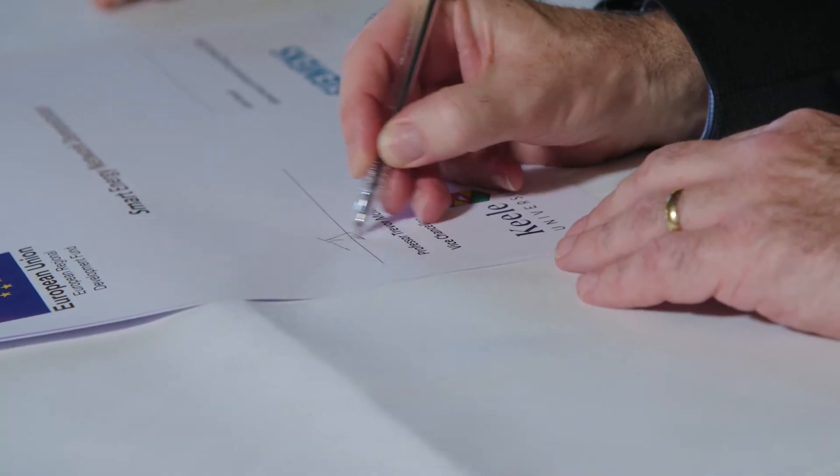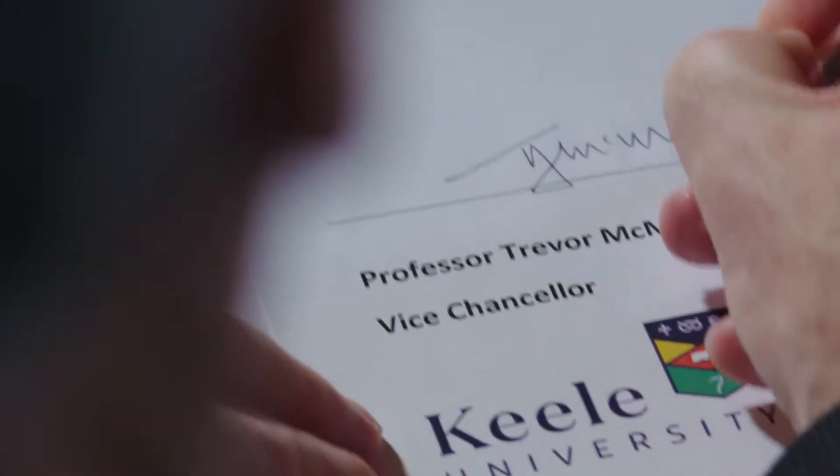We've been working on the CEND project for some time, reaching a point today where we are signing a contract with Siemens as the organisation that will actually install the equipment around campus to make a lot of the projects actually feasible.